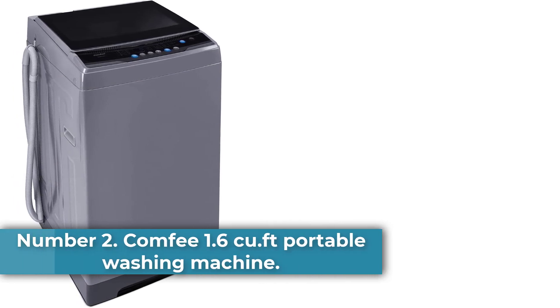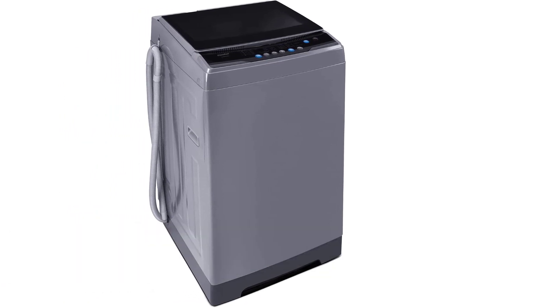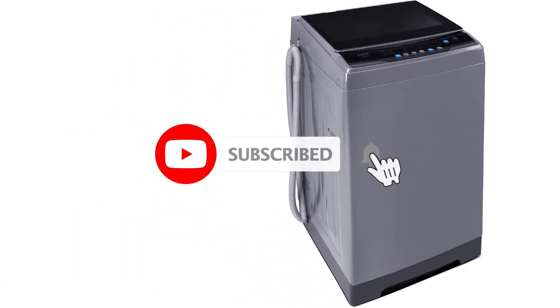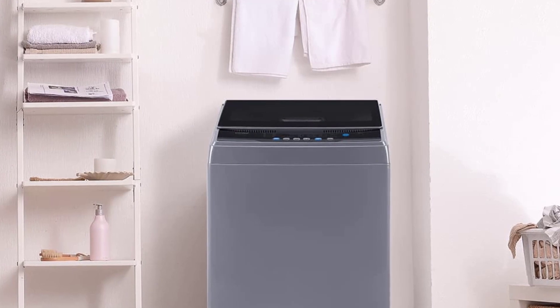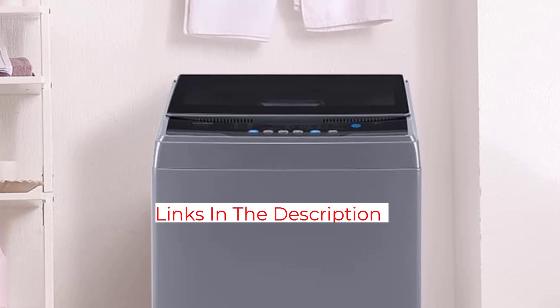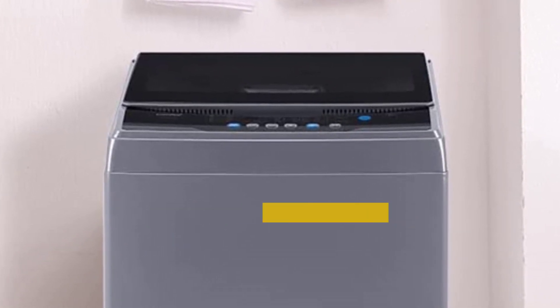Number 2: Comfee 1.6 cu.ft Portable Washing Machine. This 4.4-star rated portable washer features six different washing functions and three water temperatures. According to the brand, this small but powerful washer has a Department of Energy certificate stating it saves 84% more energy than similar models. A verified Amazon customer wrote: "Better than I imagined. It even washed my mattress pad cover."